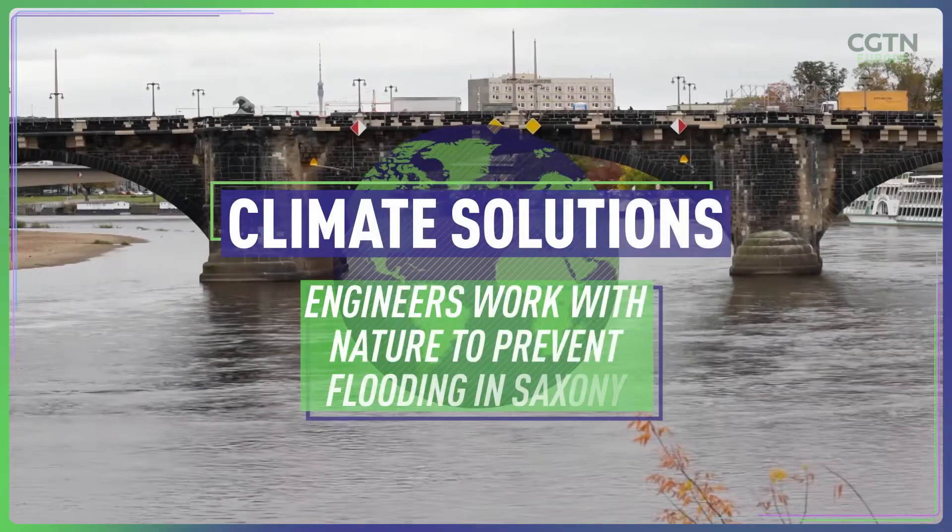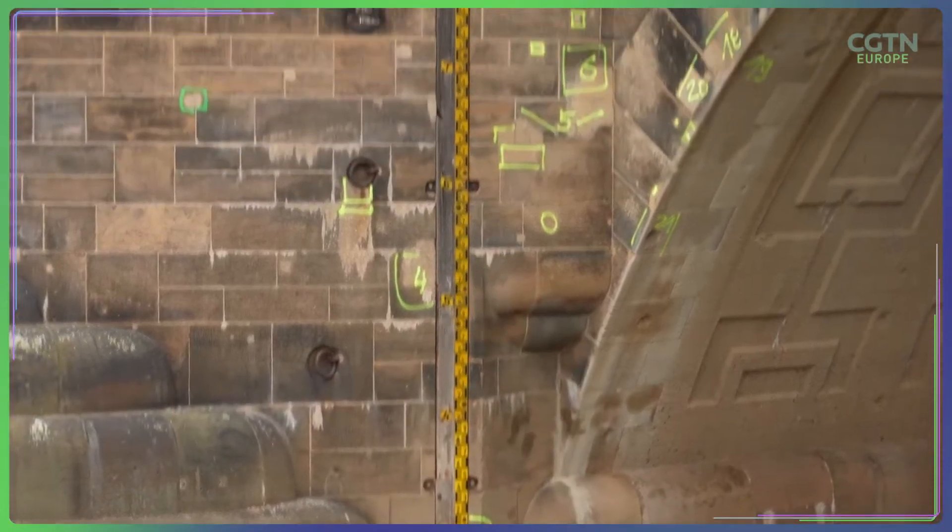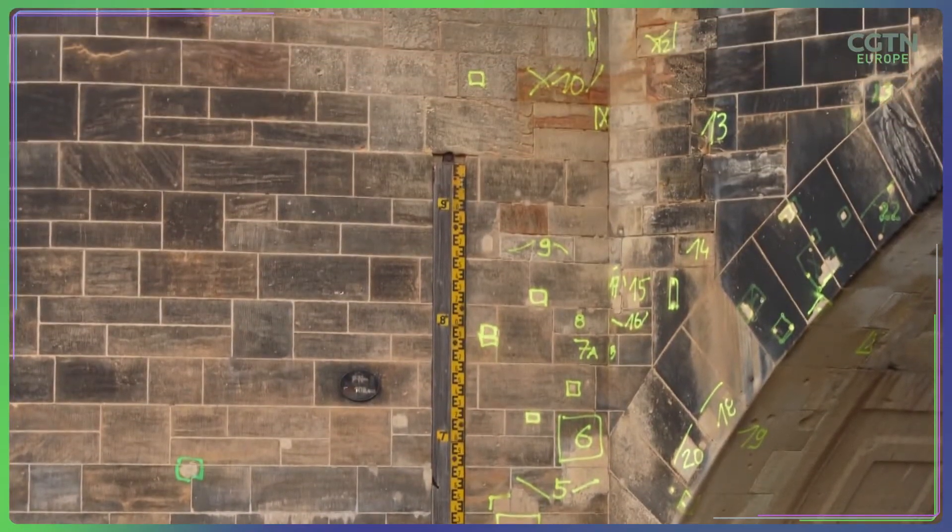Fixed to the side of the Augustus Bridge, the oldest in Dresden, is a measurement stick that carefully displays the height of the Elbe River.